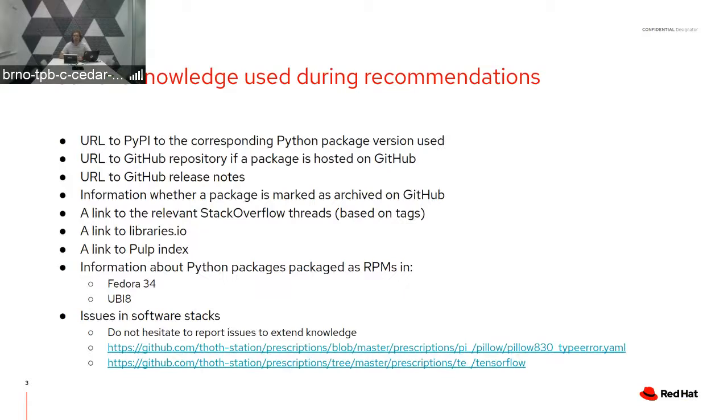These YAML files are automatically consumed by the cloud-based resolver and are used during the resolution process to adjust the resolution of Python packages so that they are well-performing, secure, and bug-free, or there is additional information and guidance provided for Python developers.